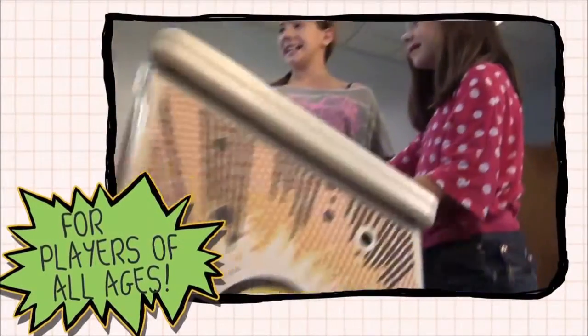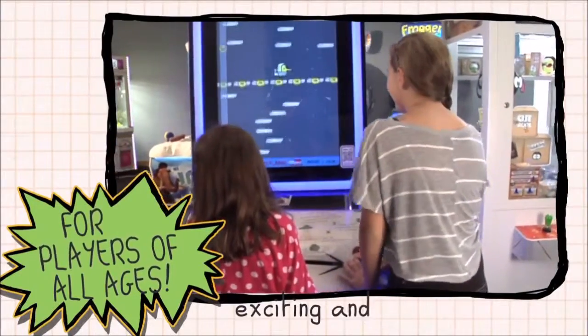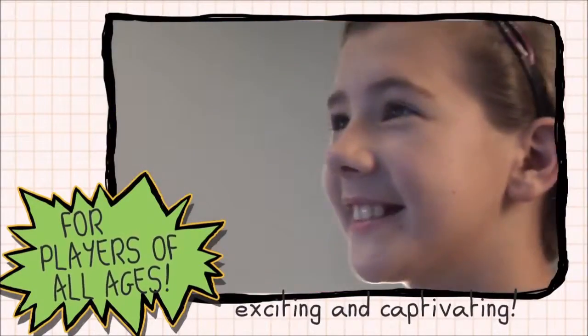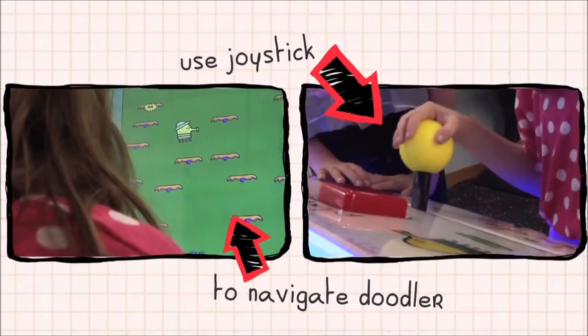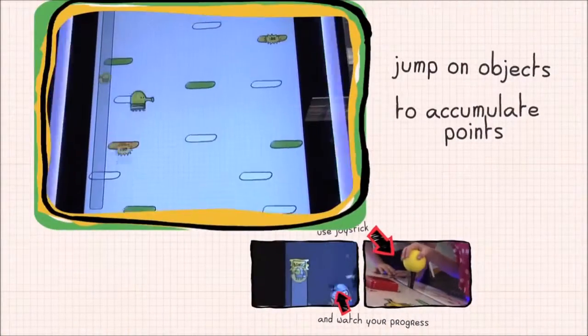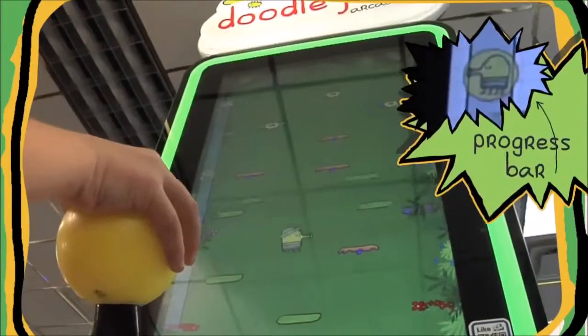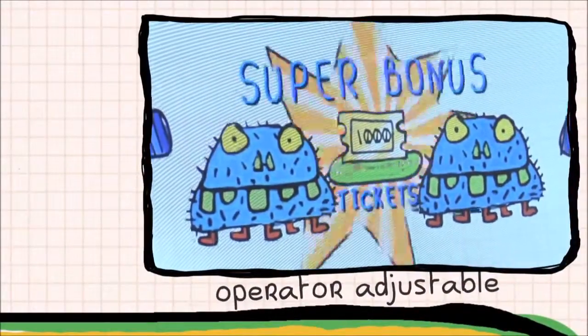Players of all ages are thrilled with this awesome coin-op experience that is exciting and captivating in a redemption or just-for-fun environment. The gameplay is intuitive to all ages. Players navigate Doodler to the top by bouncing from platforms to jump on various objects and accumulate points. And if successful, the player has an opportunity at the Operator Adjustable Super Bonus.